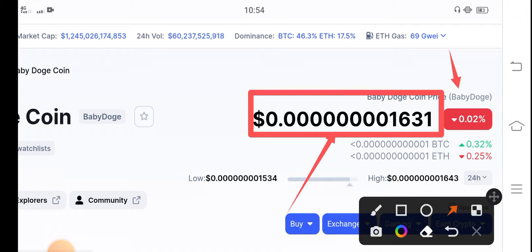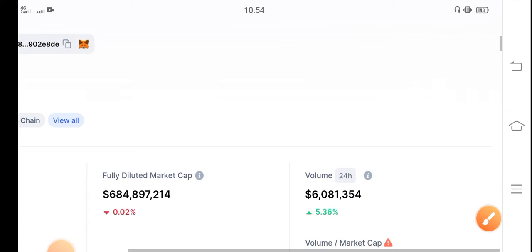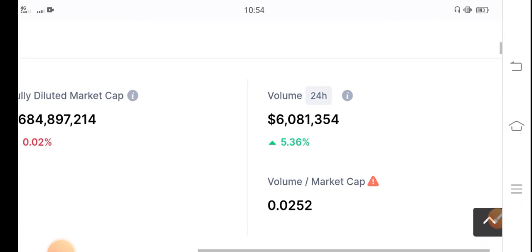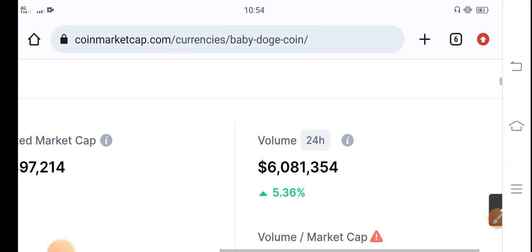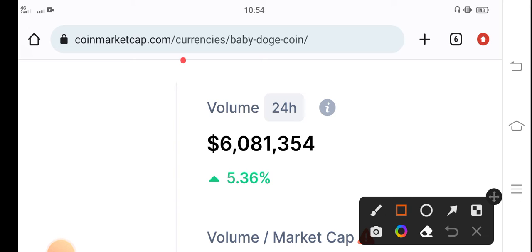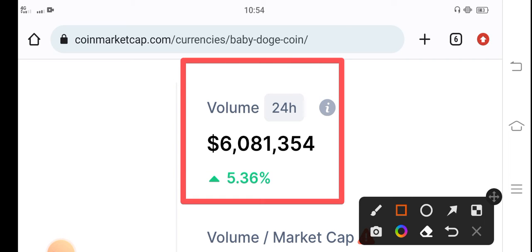So what should we do in the right now situation, and when are there possibilities that Baby Dutch price will start pumping again? As you can see here, if we look at the last 24 hours trading volume of Baby Dutch Coin, that's great news — 5.36 percent increase in trading volume in the last 24 hours, especially great news for Baby Dutch Coin holders.